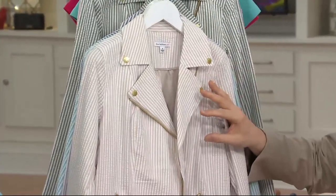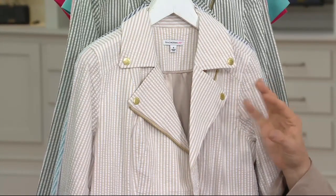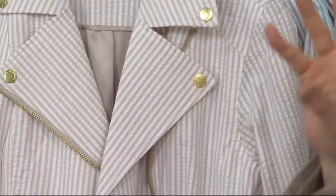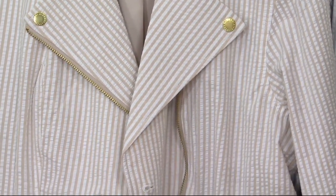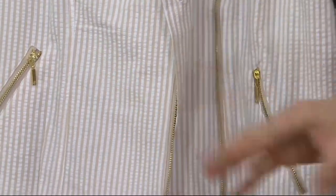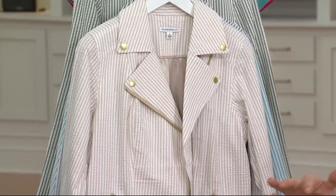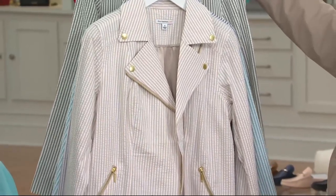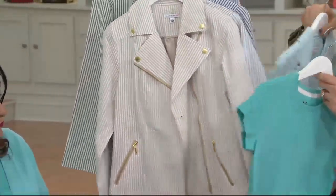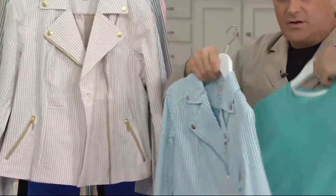When I first saw it I thought, is that a shorter jacket? How is it going to fall, where is it going to fit? Well, it depends on how tall you are. It's like that good kind of moto jacket length, you know — a very popular length. The only thing I'd say is maybe not every jacket you have is this length, but you need it in your wardrobe because it's a contemporary look.